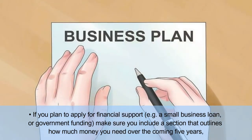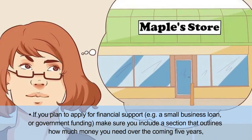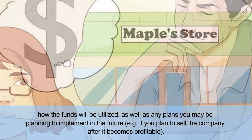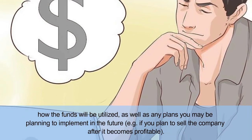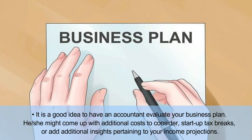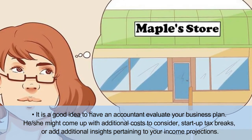If you plan to apply for financial support — for example, a small business loan or government funding — make sure you include a section that outlines how much money you need over the coming five years, how the funds will be utilized, as well as any plans you may be planning to implement in the future. It is a good idea to have an accountant evaluate your business plan. He or she might come up with additional costs to consider, startup tax breaks, or additional insights pertaining to your income projections.